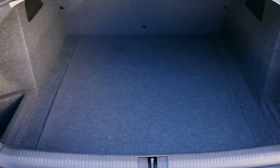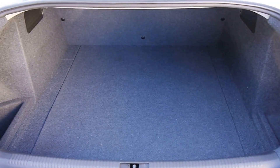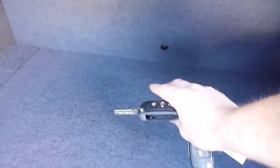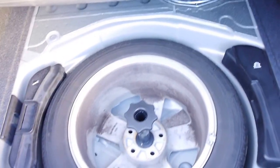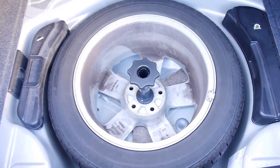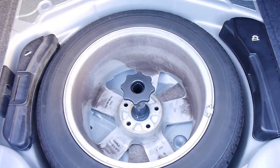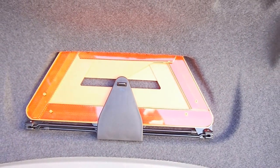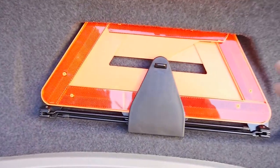The boot is enormous. I don't know if this camera will give any sort of depth perspective, but putting my arm out I can't even reach the back. Under the parcel shelf we have a full-size spare — looks like it's been used once. Toolkit and jack, and the original warning triangle as well. It's nice to see that the car hasn't been compromised — those are usually the first things to go.